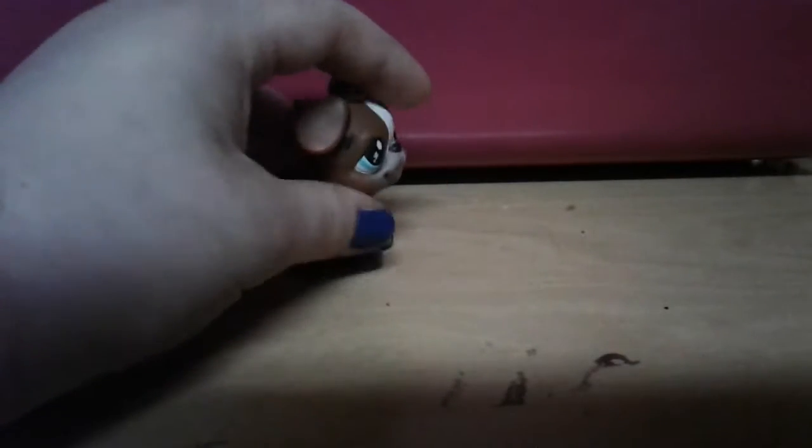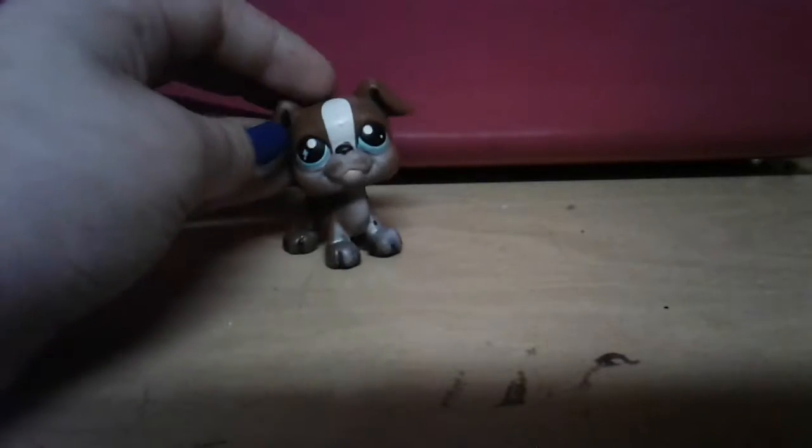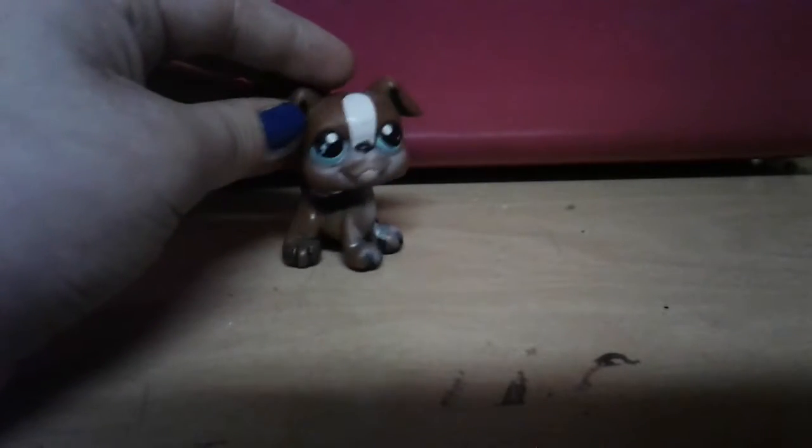So this next one I'm going to be showing you is a dog. I don't know what type of dog though, but it's not a Jack Russell — I know what those look like.